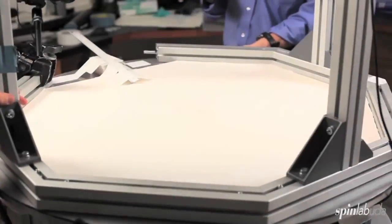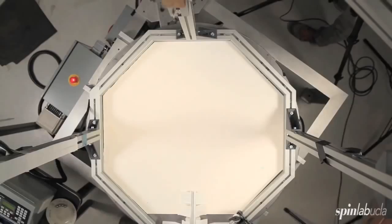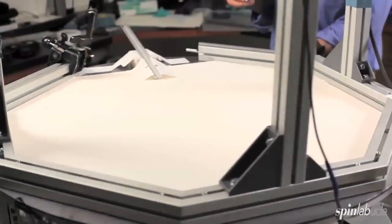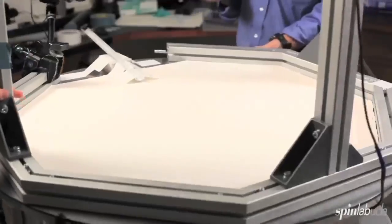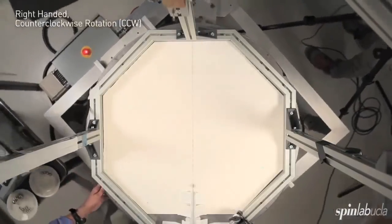I'm going to do experiments using our rotating table. It's about a meter in diameter, and I'm going to roll balls down that little ramp. When the table's not rotating, the ball will travel straight across. When the table rotates, the camera, which is affixed in the rotating frame, will see the Coriolis deflection of the ball.